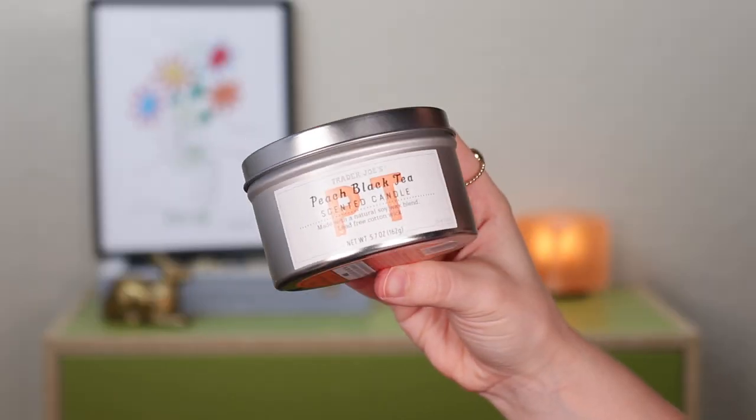A candle empty — this is the Trader Joe's Peach Black Tea scented candle. I always love seeing what seasonal candles they have there. I don't go to Trader Joe's often because I end up buying too much stuff I don't need, like candles. But I really enjoyed this scent. It's a great summer scent — very fresh, it really does smell like peach tea. Kind of a mild scent, but it definitely filled the room, and I'm excited to see what fall candle scents they come out with this year.